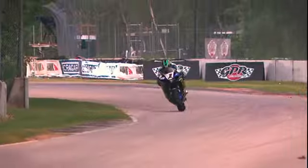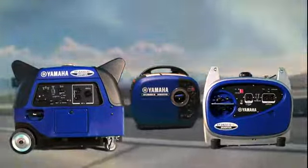Fine-tuned, reliable, and powerful. It's a big part of why we've been successful — Yamaha generators.